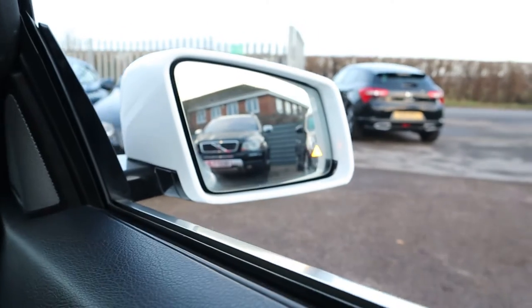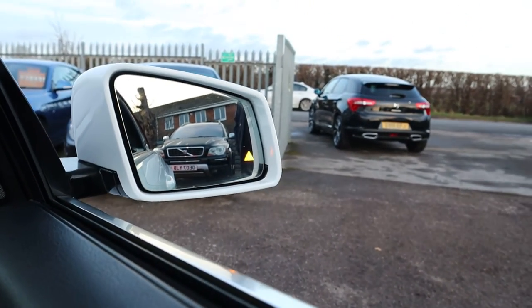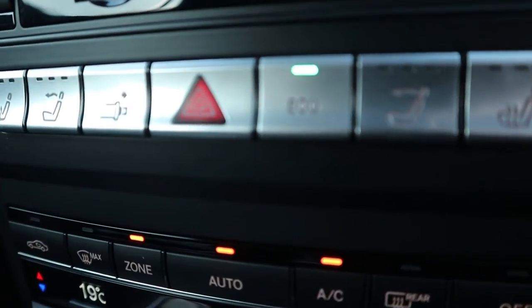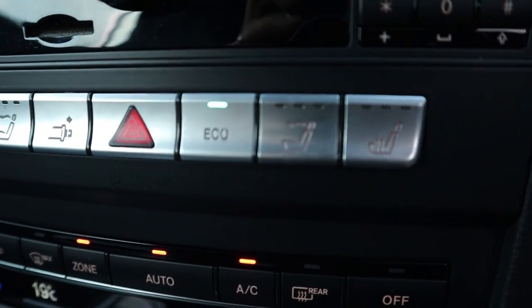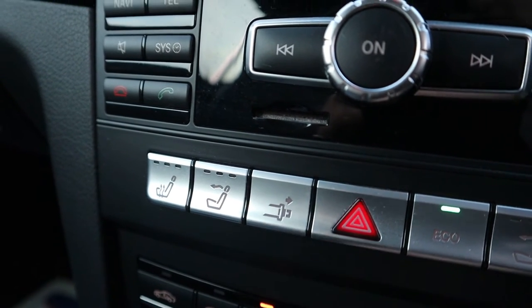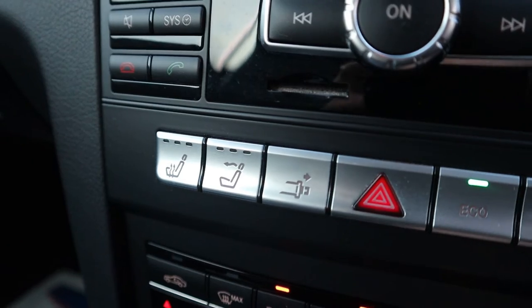The door mirrors have also got your blind spot sensor, which is that orange triangle in the mirror. Heated seats, air scarf — a very popular option. That there is for your seat belt: when you open the door they automatically go forwards, making it easier for you to put your belt on.